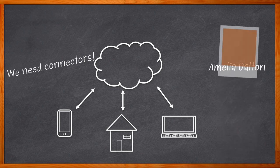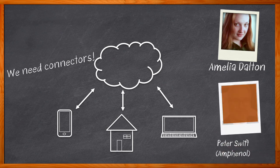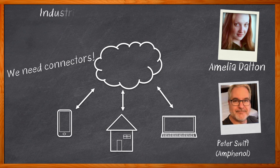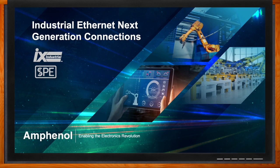Hi, I'm Amelia Dalton, host of Chalk Talk. No longer are hierarchical communication models effective in this new era of Industry 4.0. We need to look at an independent communication model that includes a single network with industrial Ethernet at its core. In this episode of Chalk Talk, Peter Swift from Amphenol joins me to discuss the SPE and IX industrial family of connectors from Amphenol — solutions for the next generation of industrial automation applications. Don't forget to click that link for even more information about this topic from Amphenol.